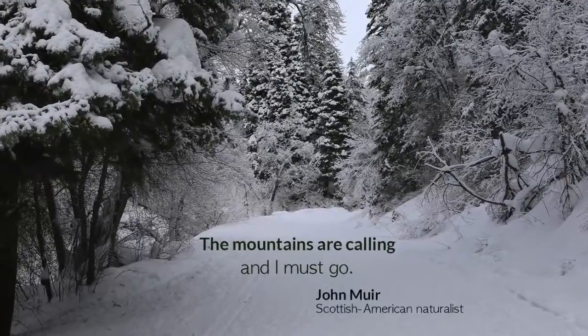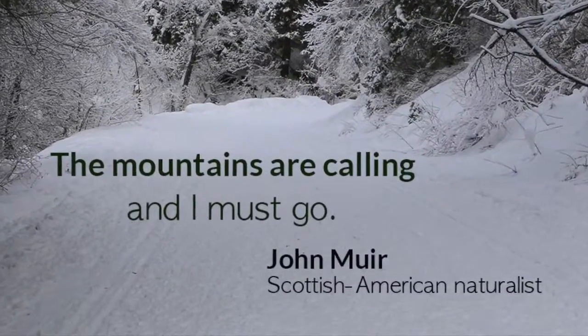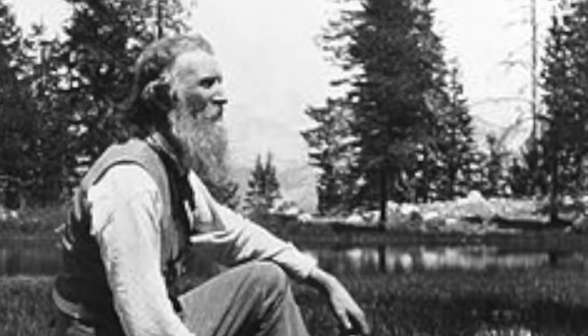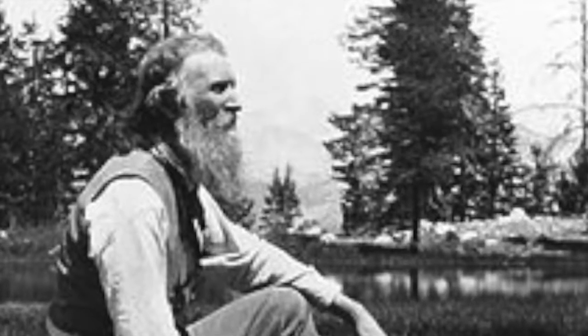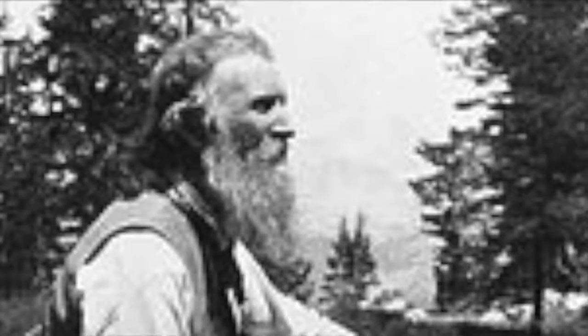Come to the woods, for here is rest. There is no repose like that of the green deep woods. Here grow the wallflower and the violet. The squirrel will come and sit upon your knee. The logcock will wake you in the morning. Sleep in forgetfulness of all ill.